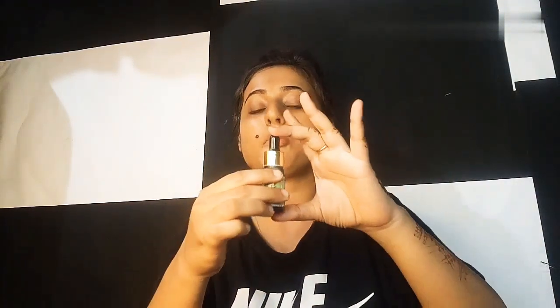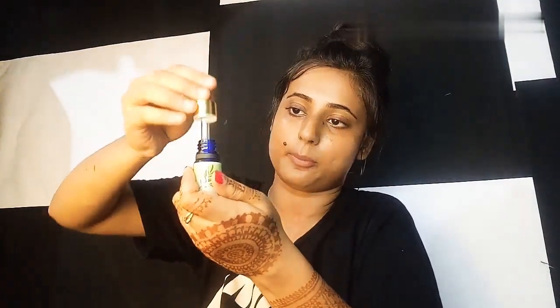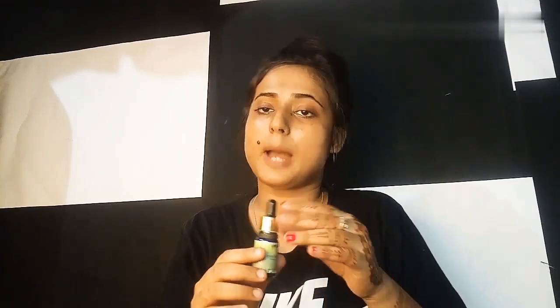The oil comes in a glass bottle with a dropper. I want to tell you some important points: never take this oil unless it is 100% pure. You can choose any brand, but make sure it is 100% pure.